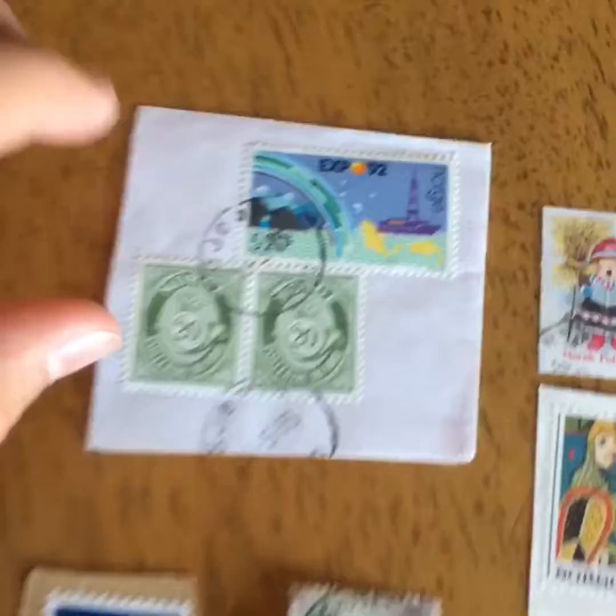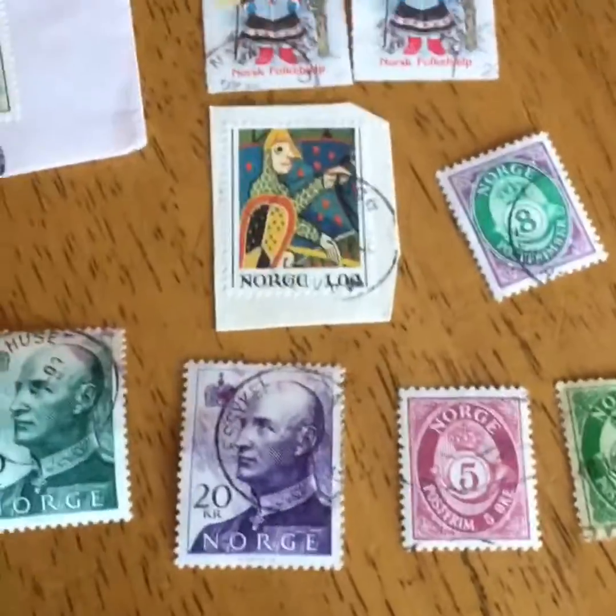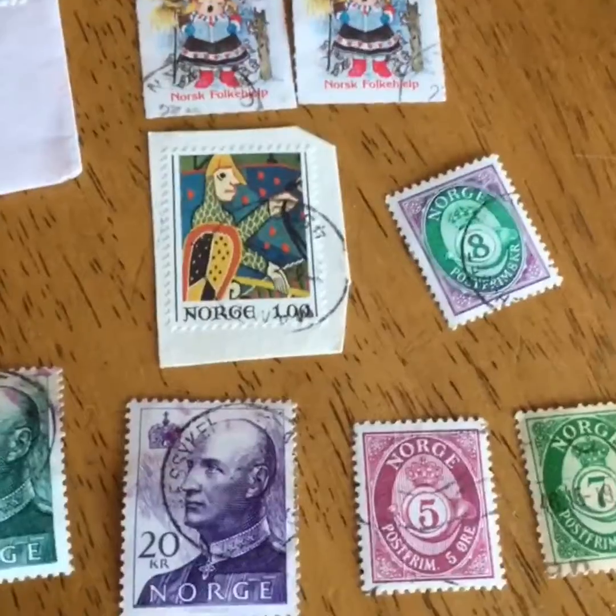Now for the stamps. As you can see, they're mint and used, but there are only 12 used stamps. Some of these are a little bit older, but I have a lot of stamps to show you, so let's get on to the brand new ones.